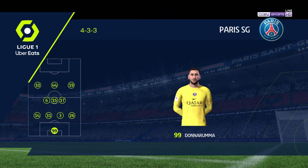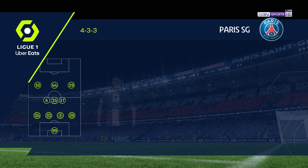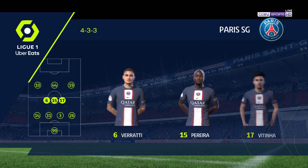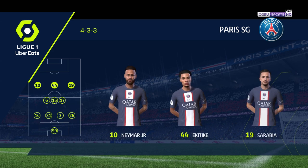The PSG team looks like this. Gianluigi Donnarumma begins in goal. Nardi Mukiele starts with Bernat as fullbacks. And rather than use a strike partnership, they've gone with just the one player in attack.